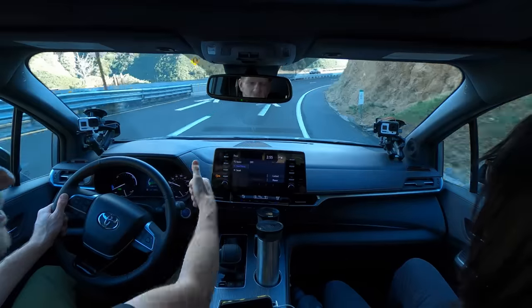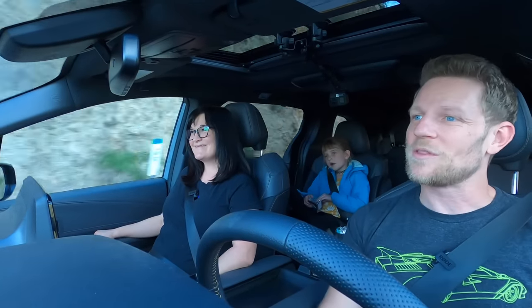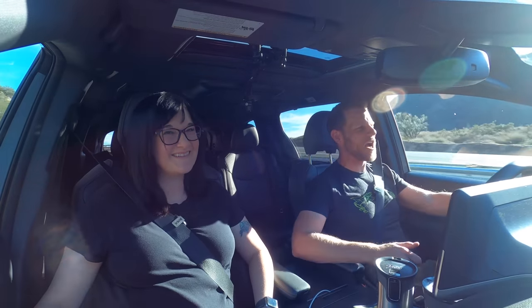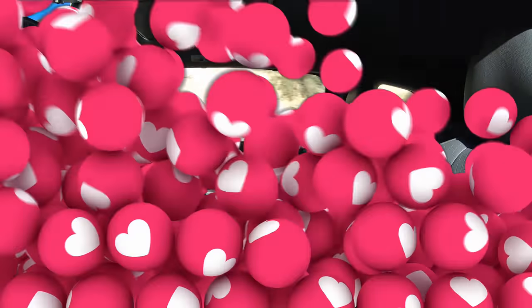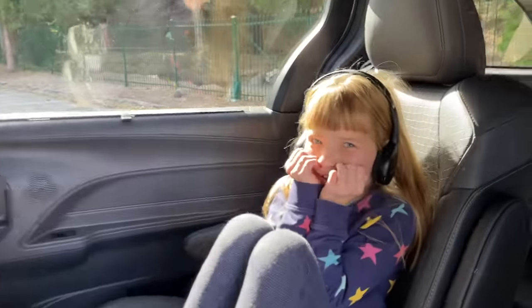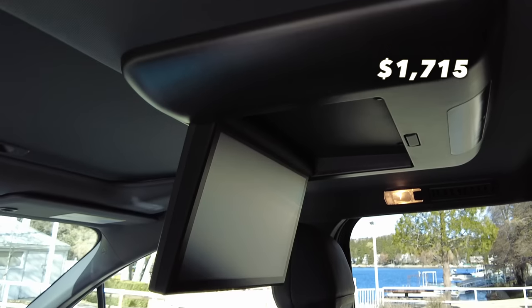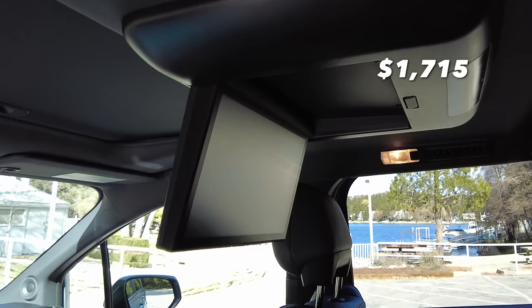Another worthwhile feature is called Driver Easy Speak, which amplifies the front seat occupants' voices for those in back — in case you need to get your children's attention and let them know that you love them. This particular vehicle doesn't have it, but I'm doing an adequate job of projecting my love to my child.